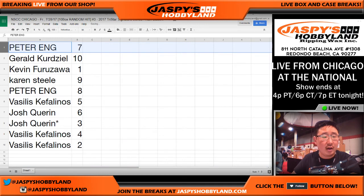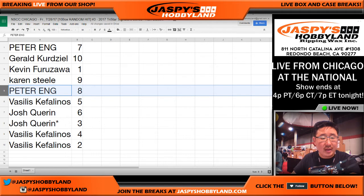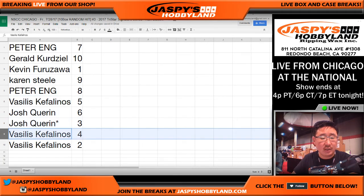So Peter, you have envelope seven; Gerald with ten; Kev California with one; Karen with nine; Peter with eight; Vasilis with five; Josh Q, you have six and three; Vasilis with four and two.